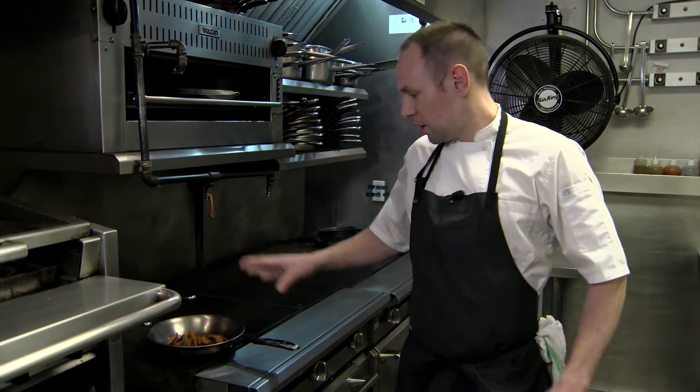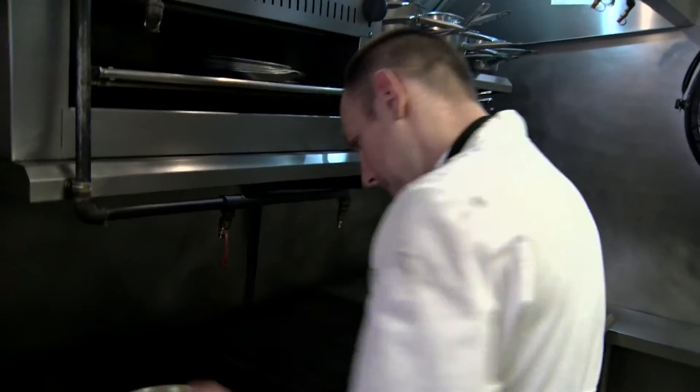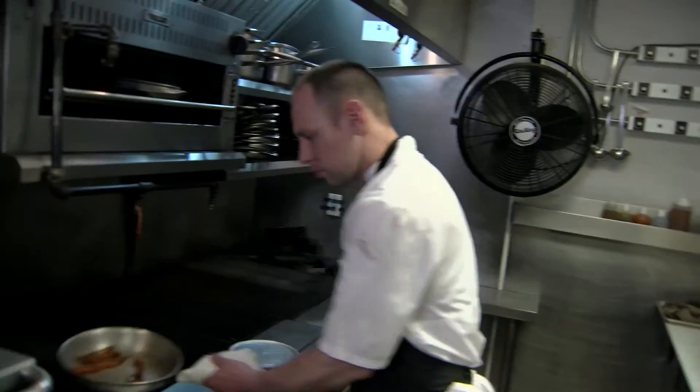These have been roasted in a gochujang honey. Gochujang is traditionally a Korean preserved product of chilies, rice, and soybeans, aged for about eight months.